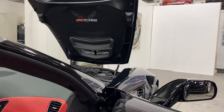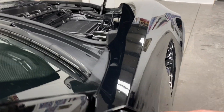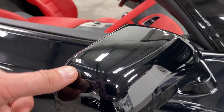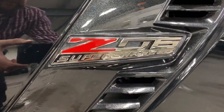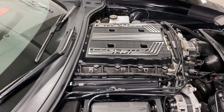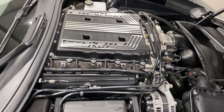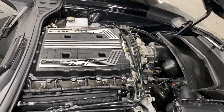This car also has a lot of 3M on it. On the front there is 3M all over the front of the car, and on the mirrors as well. There's your Z06 badge — supercharged — with the nice grille, and here we are at the engine.